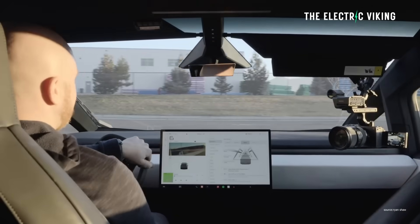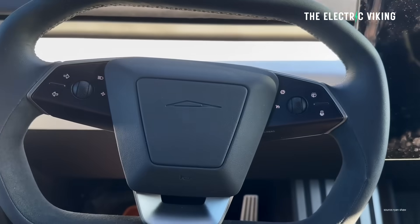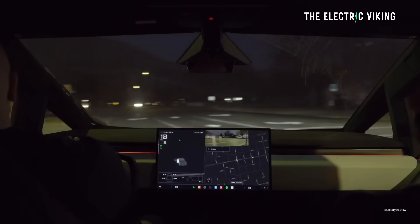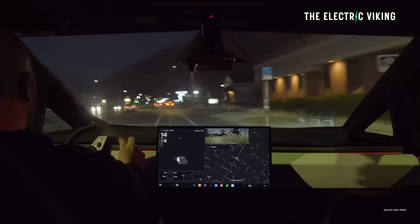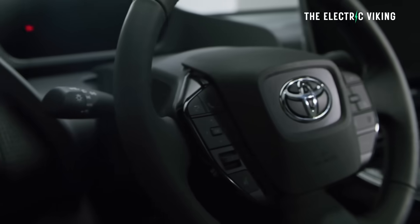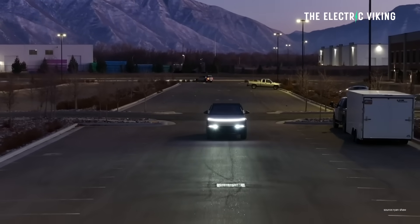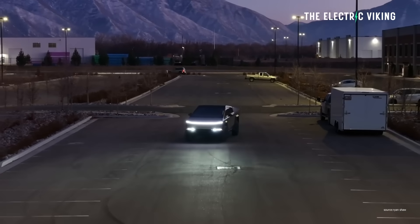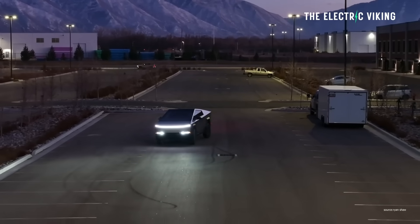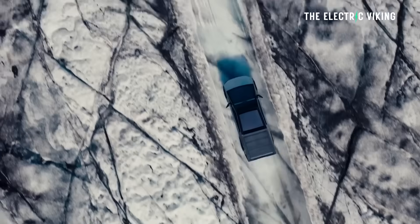Tesla has steer-by-wire variable gain steering, which is something other automakers have been working on for many, many years. Toyota said 10 years ago they were trying to make that work. Every other automaker has been trying to get that to work, but Tesla were the first ones to figure it out. I think the Cybertruck is not getting enough credit for what it is — it's revolutionary in quite a few technical ways, not just its wacky design.